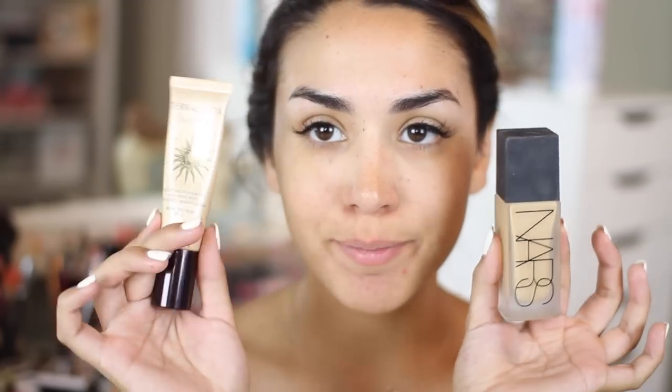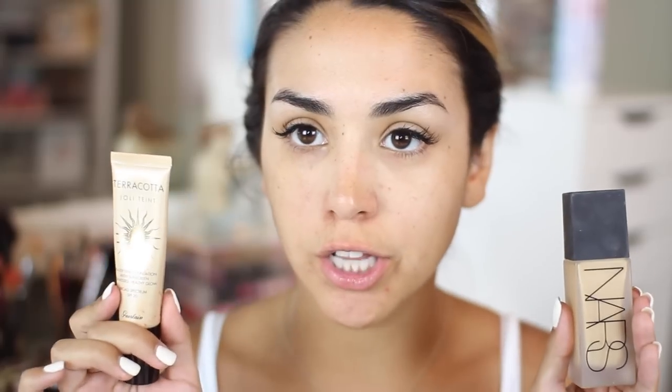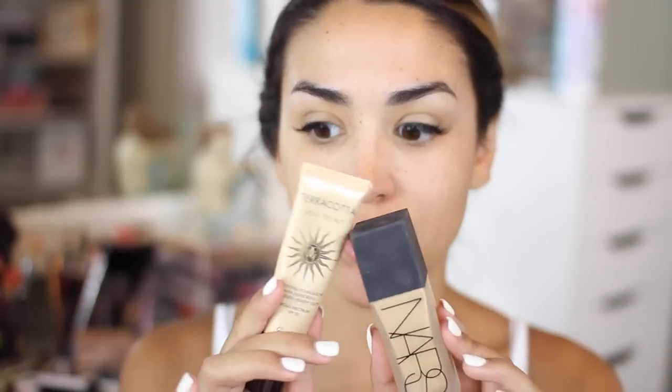For foundation today I'm going to mix two of my favorites. I really love the Guerlain Terracotta Jolie Tint — it's a beautiful bronzing, glowy foundation. And then the NARS All Day Luminous Weightless Foundation. I like this one a lot because it's very, very dewy — it makes your skin look almost wet. Mixed together it's just the perfect color, finish, and coverage. I'm in Medium in the Guerlain and Medium 3 Stromboli in the NARS.